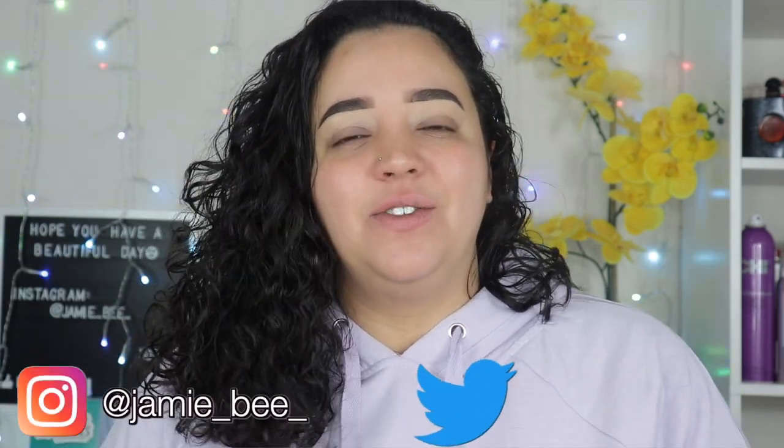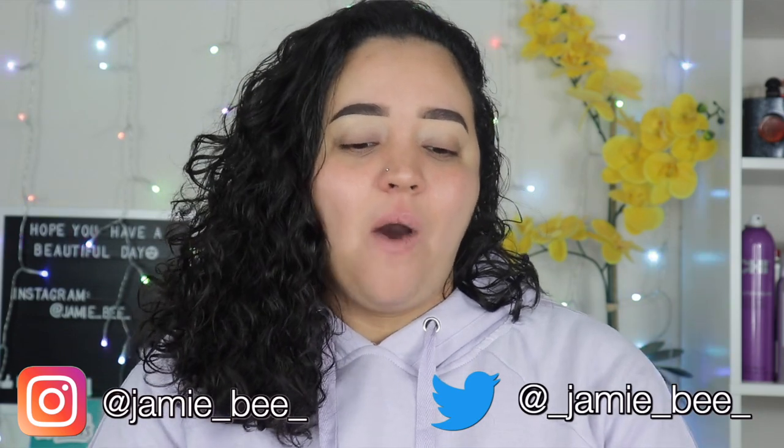Hey guys, welcome — or welcome back — to my channel. If you're new here, I'm Jamie B, thanks for stopping by. So in today's video I'm going to be doing a kind of full face of Pixie makeup. I do get sent Pixie Beauty in PR monthly — it's a lot more skincare than it is makeup, but I just thought it would be fun to actually sit down and try some of this Pixie makeup out with you guys.